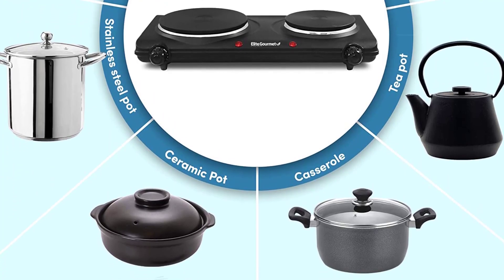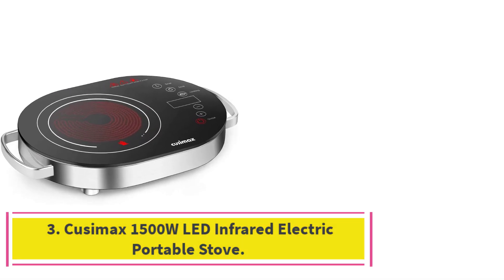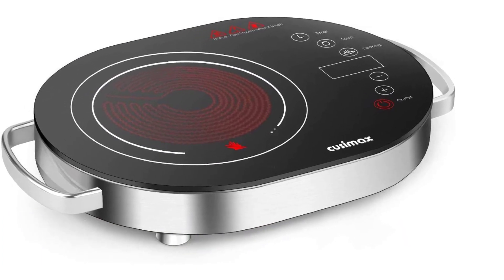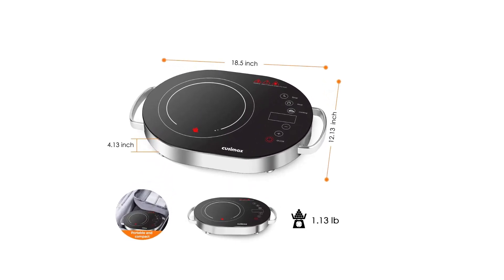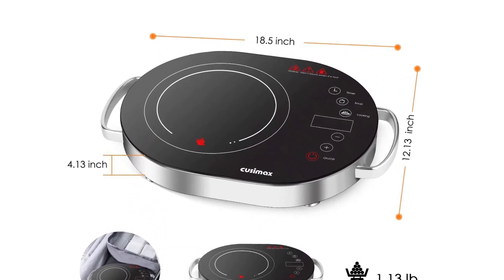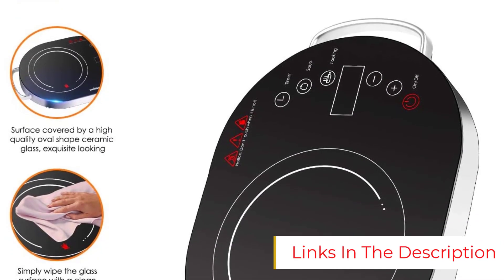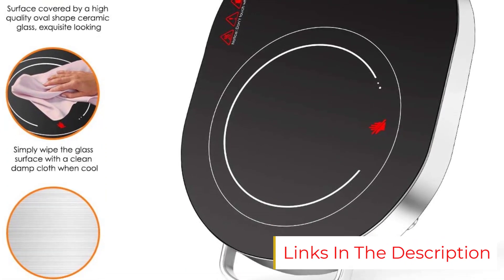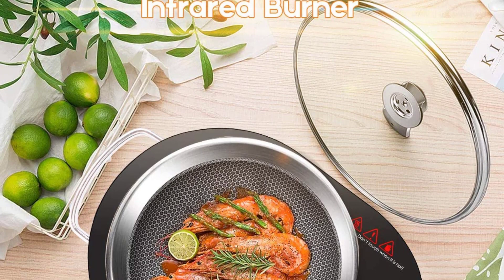Number three: the Cusamax 1500W LED infrared electric portable stove. With a beautiful oval ceramic glass surface, touch buttons, and an LED display, Cusamax's single hot plate is not only one of the most elegant looking on this list but also one of the strongest. This 1500-watt infrared stove supports pots and pans up to 7.9 inches wide and features a temperature-regulated surface that protects it from overheating.